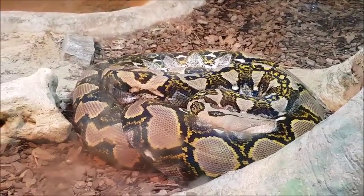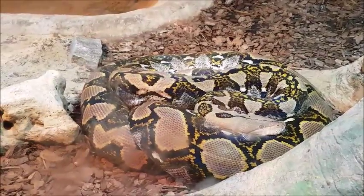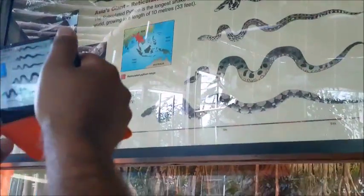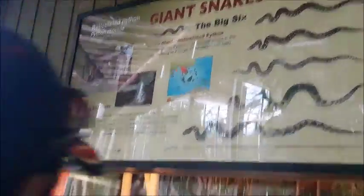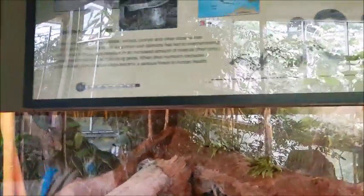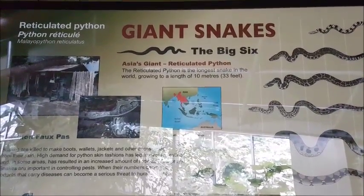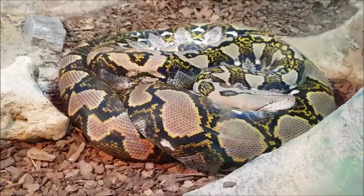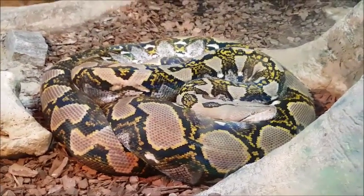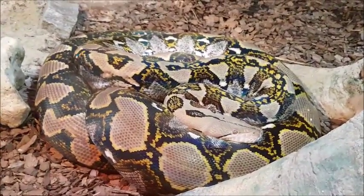Oh wow, that's a huge python! This is Asia's reticulated python - the longest snake in the world. It's actually a boa constrictor shape. Wow, look at how huge that snake is!